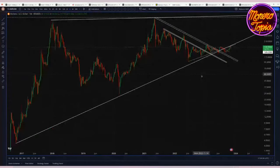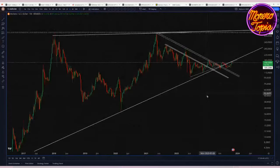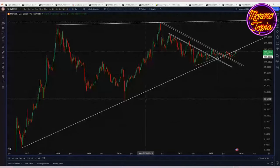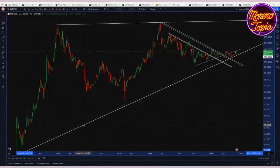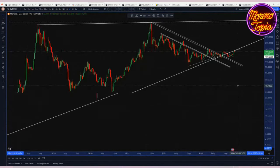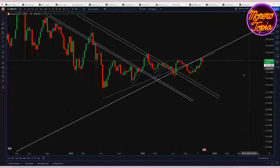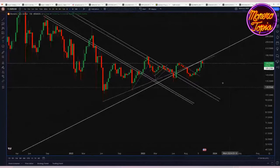Looking at the Monero chart, I want to get a bird's eye picture of where things are. Basically from 2017 we've got this big rising support line that kind of broke down in the past couple months, and we're bumping up against that line again. There's also a secondary support line that's been in play for about the past year and a half.